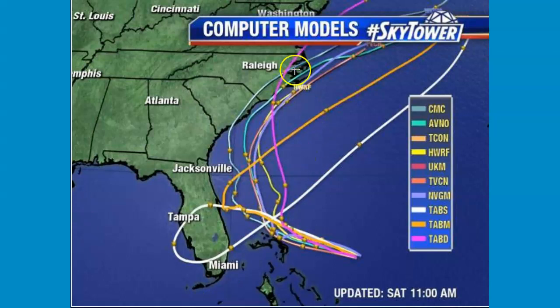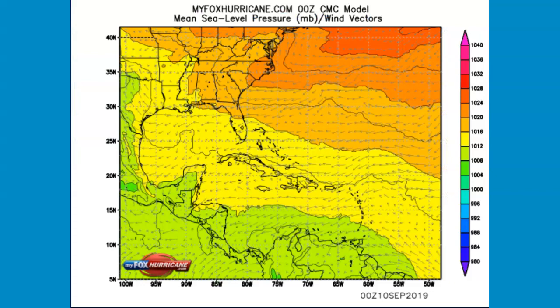What it looks like right in here, in North Carolina — you see that? — that is the crossing point of the most models. You're looking at the Outer Banks and all.